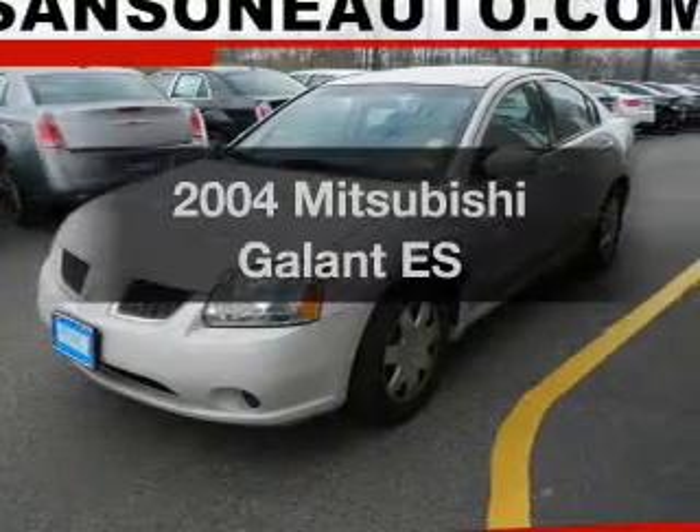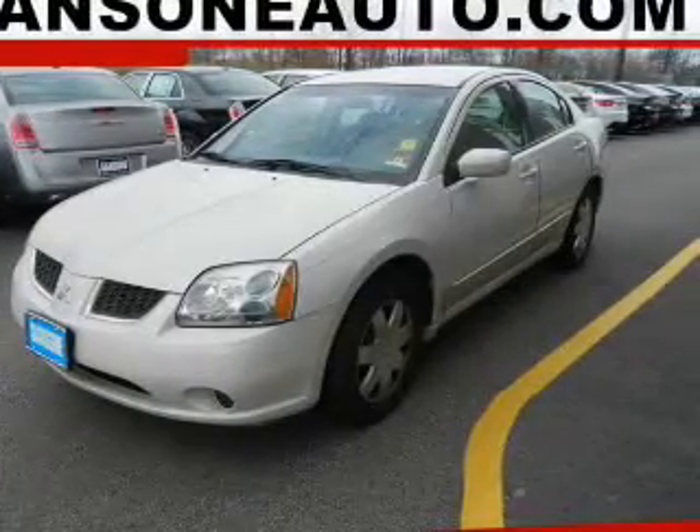Introducing the 2004 Mitsubishi Galant. Travel the roads in style and comfort in this great vehicle.